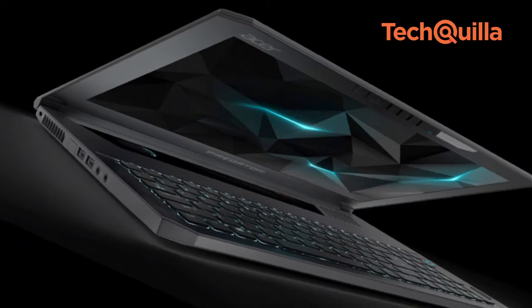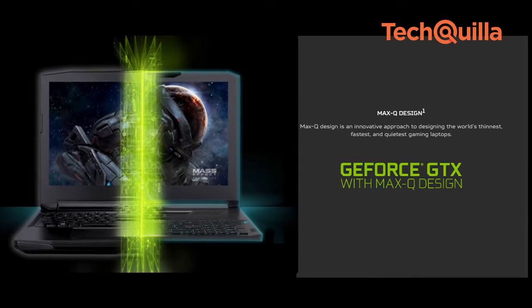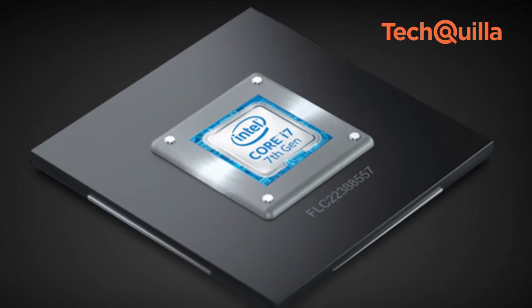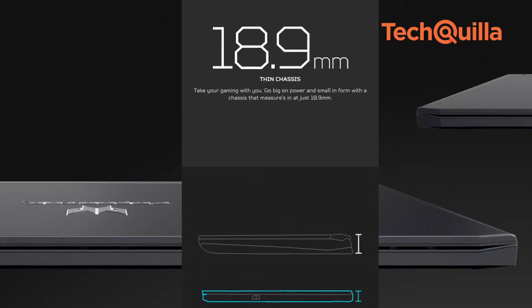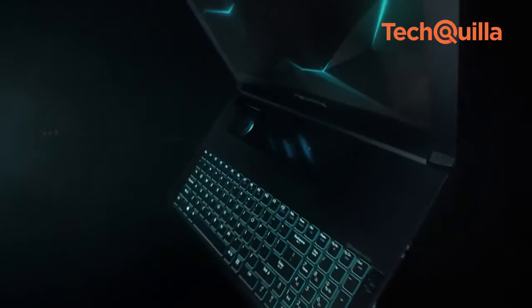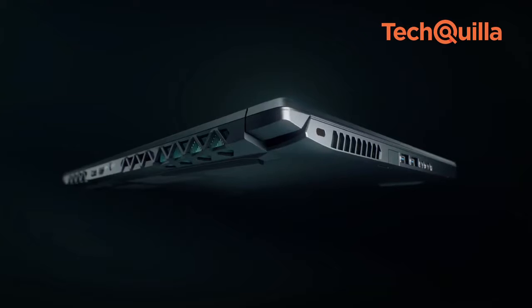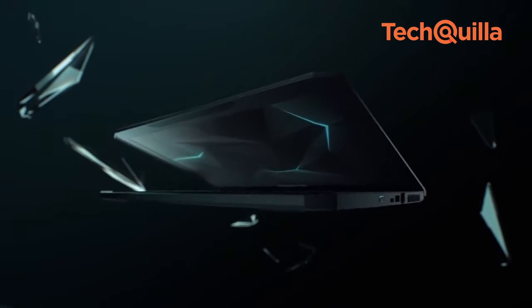The Predator Triton 700 houses the high-performance NVIDIA GeForce GTX 1080 GPU and a 7th-generation Intel Core i7 processor in a svelte 18.9mm thin aluminium chassis, the company said in a statement. The gaming notebook will be available in India through Acer-exclusive stores and authorised online stores.